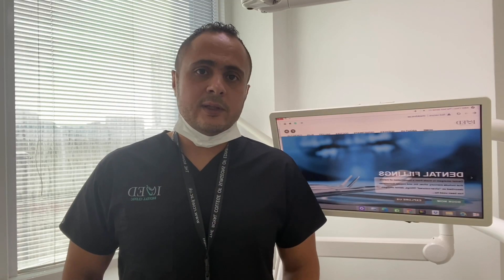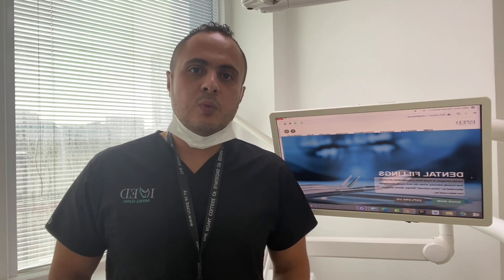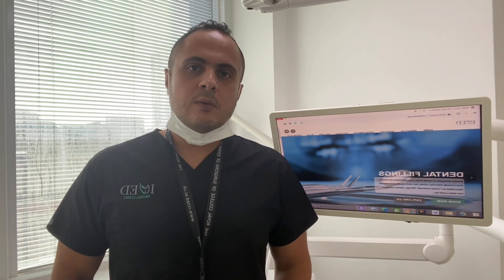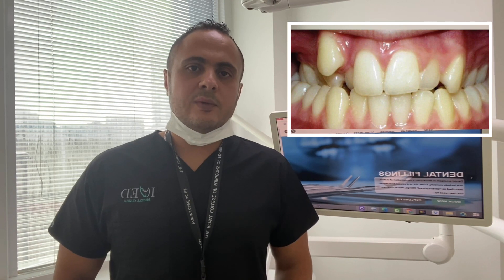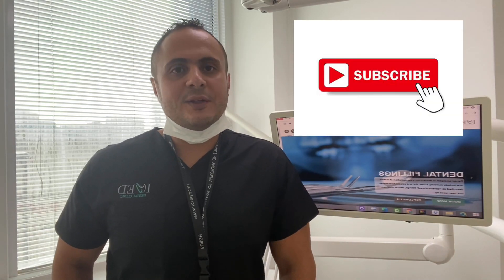While in other cases, if the wisdom tooth has erupted properly, in proper alignment, and is not causing any of the previous problems, then there is no need to take the teeth out. In some cases, for orthodontic treatment sake, we do need to extract the wisdom teeth, in order to avoid the pressure happening by the wisdom teeth on the neighboring ones, which sometimes leads to crowding of the rest of the teeth. If you have any questions about the wisdom teeth, please leave them in the comments. Don't forget to like and subscribe in order to get all our new videos.